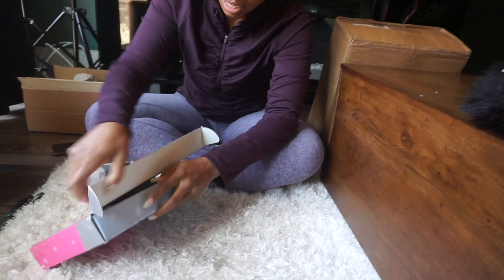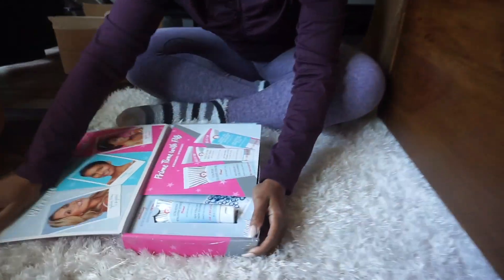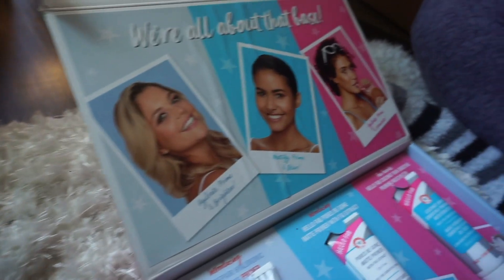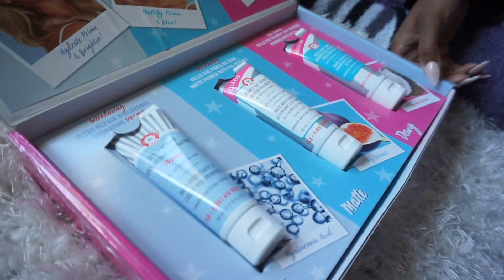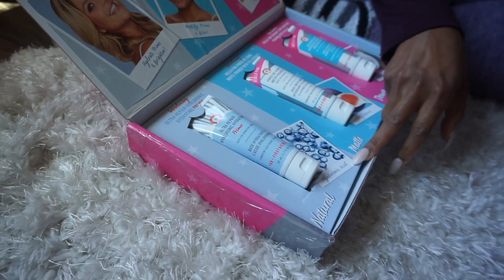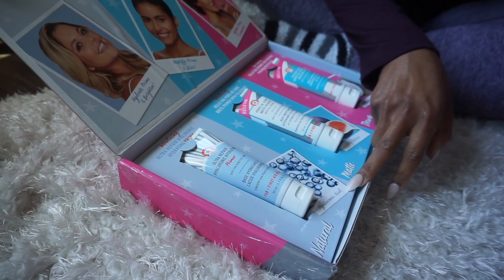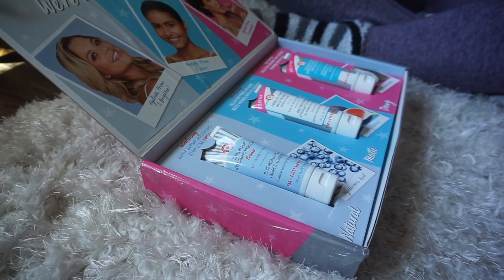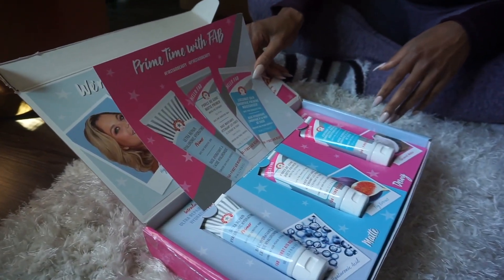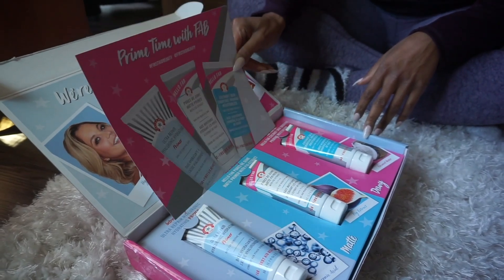It's from my favorite, First Aid Beauty. What's this? Matte primer? Oh, they're all primers! Coconut water, fig extract, and hyaluronic acid. Super cute — I love their products, guys. I don't think I showed you their moisturizer and face wash, but I've been using it and it's freaking incredible, like every single day.